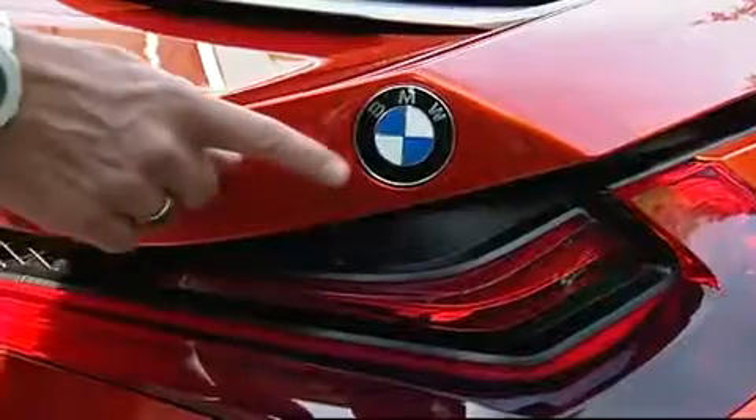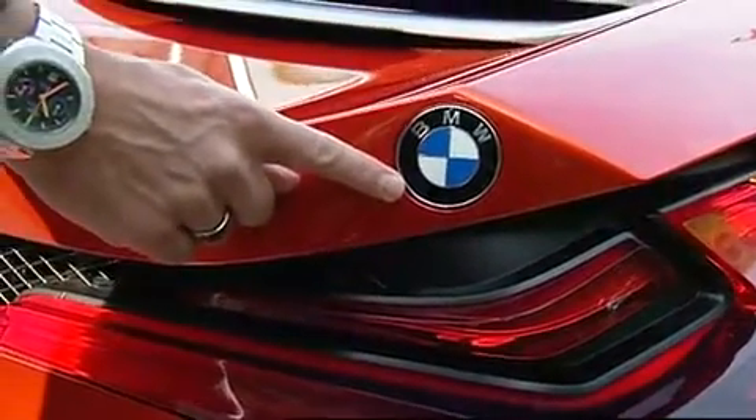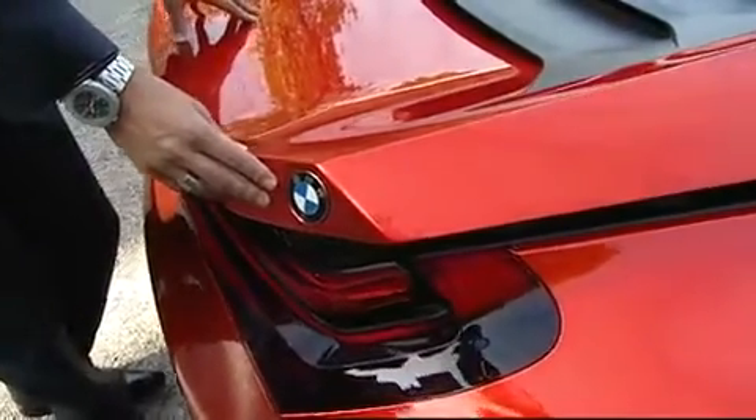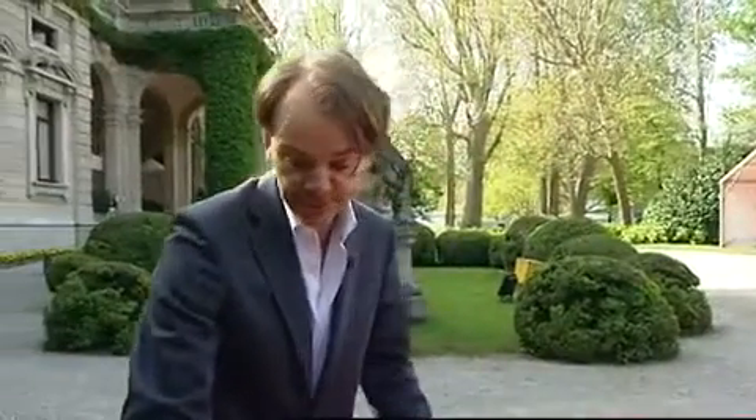Here in the rear you also see one element that we took from the original M1. The original M1 was the only car in the BMW line-up that has two logos instead of one in the center, and of course we wanted to do that on this study as well.